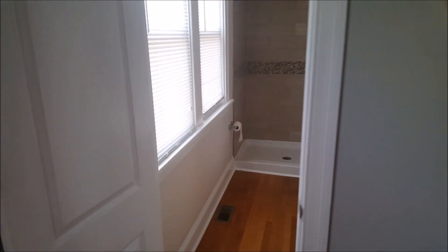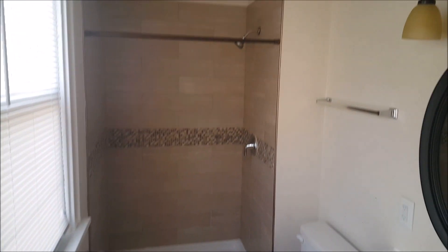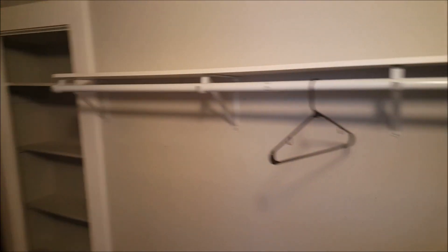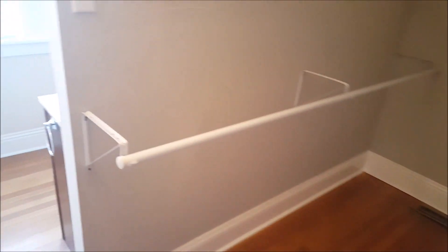That leads into the master bath with a walk-in shower and a 36-inch vanity. Immediately off the master bath is the walk-in closet with plenty of hanging space.